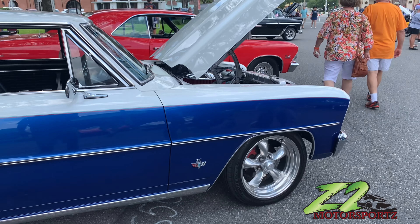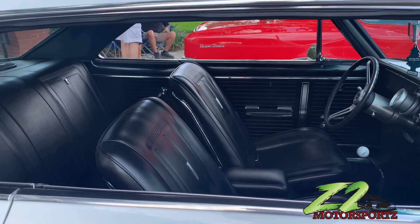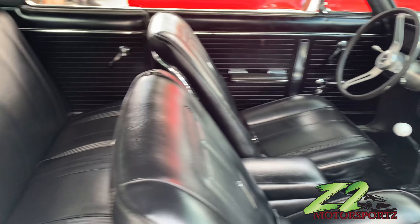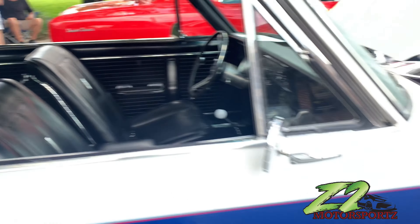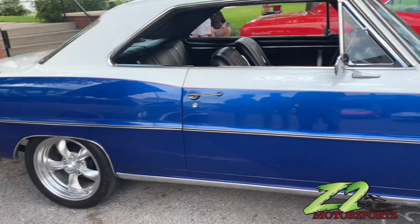You got a Chevy Nova 2 with the 327 in it — floor shifter. The materials are decent on this one too y'all. This is all you're gonna get, we out here in Florida man.